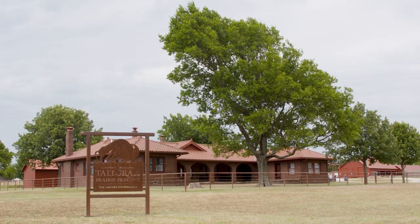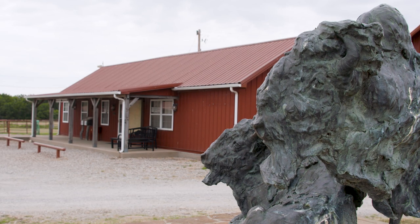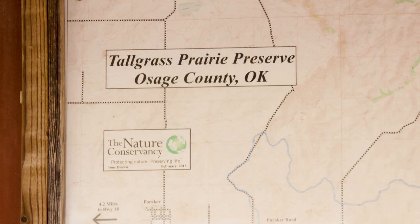The preserve is open every day of the year. At headquarters at the old Chapman Barnard Ranch, we have a visitor center run by docent volunteers trained to talk to people about what the Nature Conservancy is doing, the Native American history, cattle ranching history, oil and gas — kind of whatever you want to hear about.